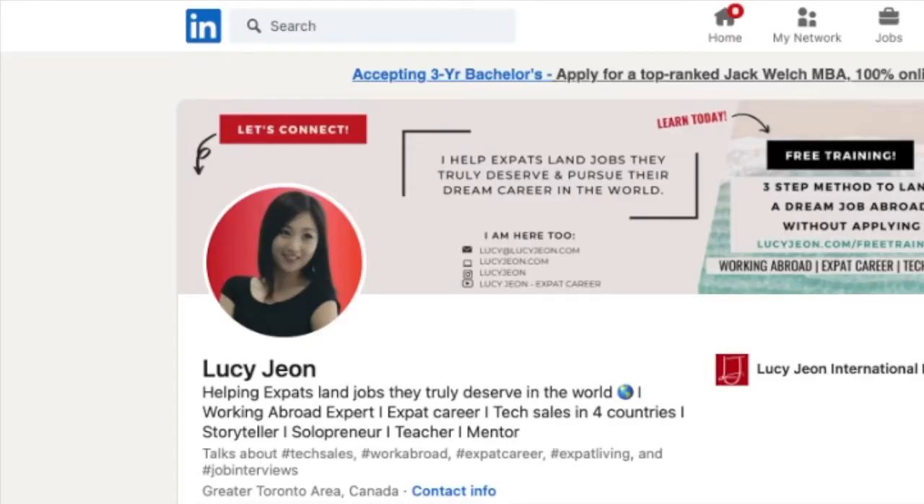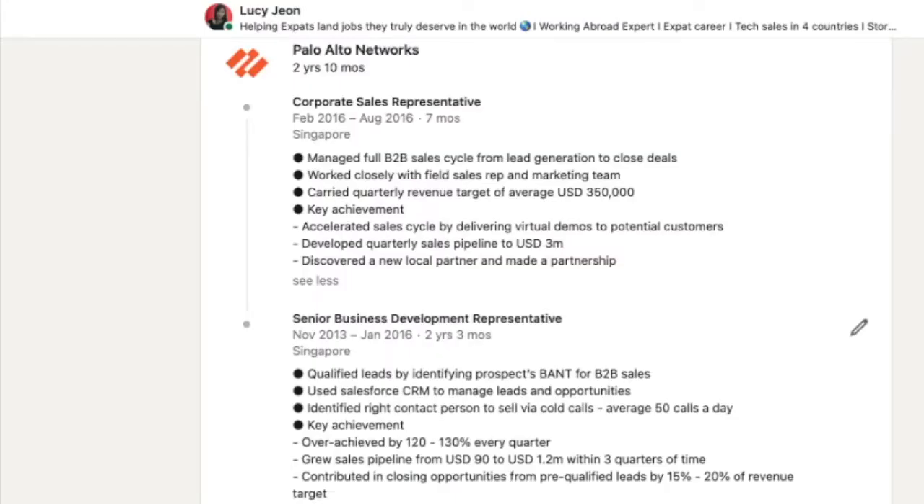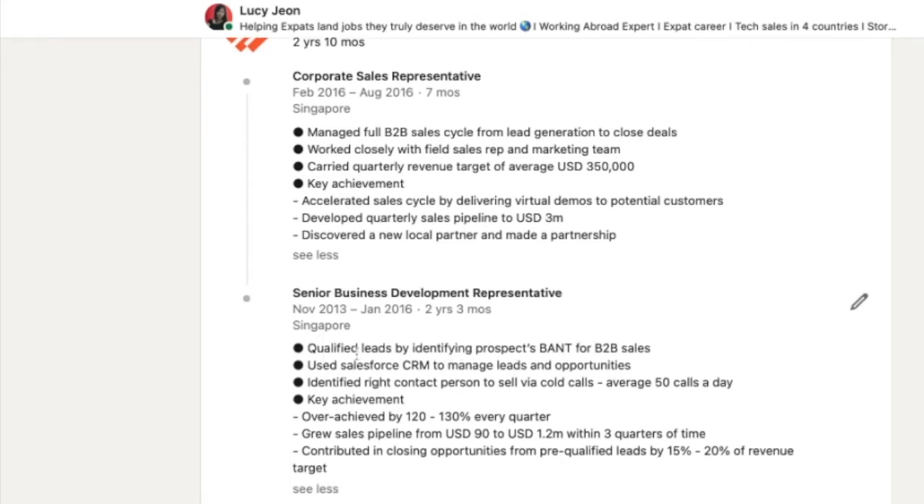Now what you're going to do is update and optimize your LinkedIn with these keywords and phrases. On your experience section, I recommend you update with three bullet points of your job responsibilities and three key achievements. From this experience, you will find the keywords I mentioned earlier — for example: sales cycle, lead generation, close deals, revenue target, virtual demos, sales pipeline, qualified leads, identifying prospects, and CRM.